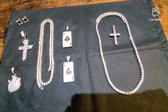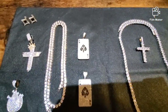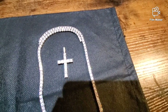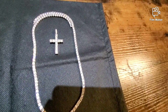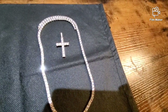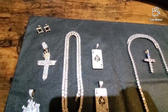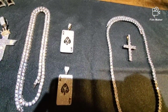Alright guys, so here we have it. On the left I got a few pieces from Harlem Bling, and on the right a couple from Six Ice. So as you can see, the Six Ice pieces — they're shining, definitely got a little bit of a shine to it. Move over to Harlem Bling — these guys are dancing too. So as far as overall shine, they're definitely both shining.